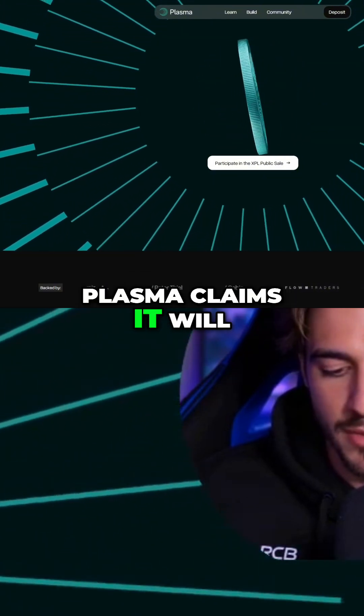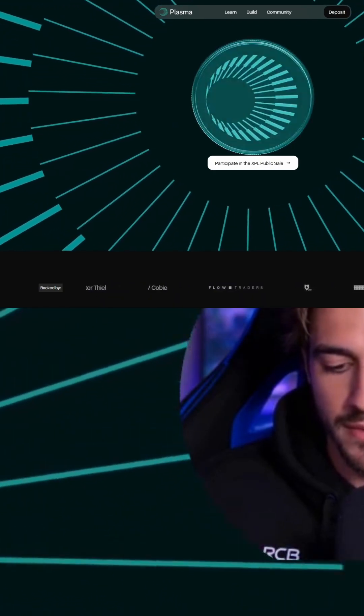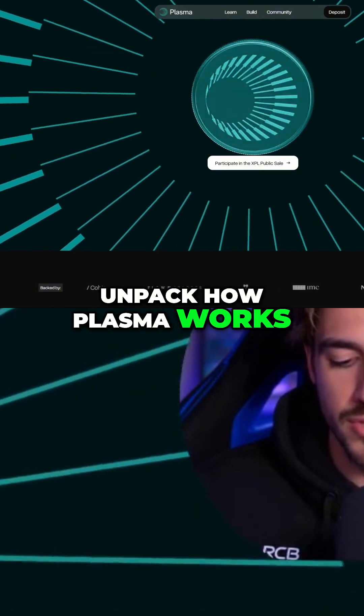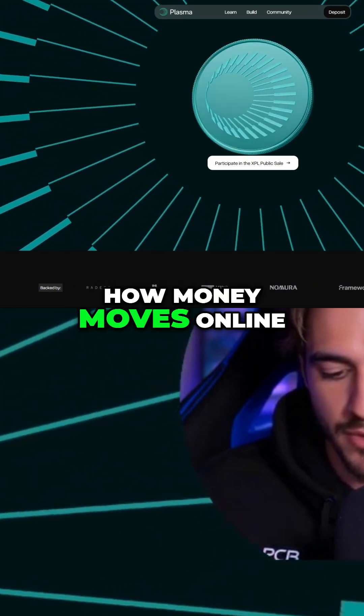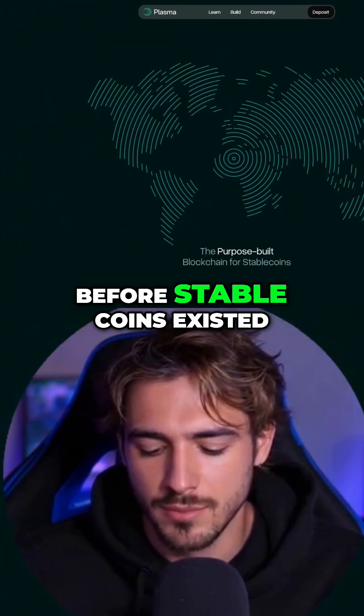Plasma claims it will launch this summer, already ranked among the top 10 chains by stablecoin liquidity. We're about to unpack how Plasma works, where the XPL token fits in, and whether this purpose-built network really can redefine how money moves online — because most stablecoins still settle on chains designed before stablecoins even existed.